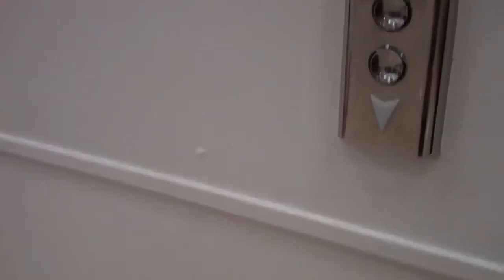This is the lift at Debenhams in Stockton. So that's this lift. We're going to go up to two rather.